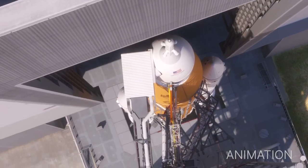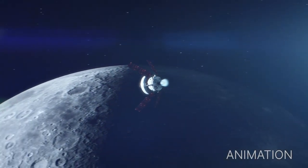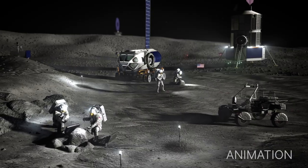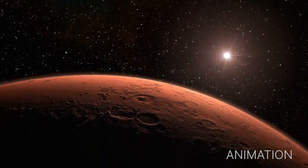Artemis I will be an uncrewed flight test of Orion and the SLS as an integrated system ahead of crewed flights to the Moon. Under Artemis, NASA aims to land the first woman and first person of color on the Moon and establish sustainable lunar exploration in preparation for eventual human missions to Mars.